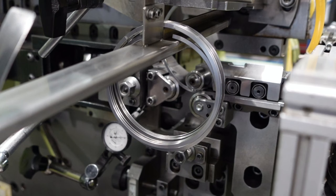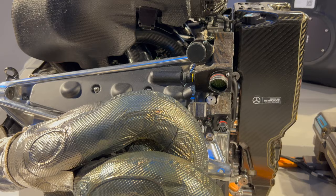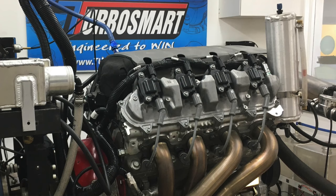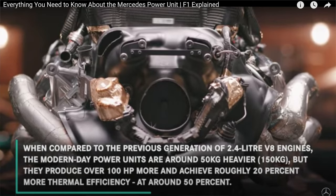Since Total Seal manufactures piston rings for Formula One engines, we happen to know a thing or two about these engineering marvels. At over 50% thermal efficiency, today's Formula One engines are the most efficient combustion engines ever made. That's nearly double a conventional gasoline engine, even 50% greater than a turbo diesel engine. The folks at Mercedes AMG, who built Lewis Hamilton's world championship winning engines, have actually made a video explaining this fact. We'll leave a link to that video in the description box below.